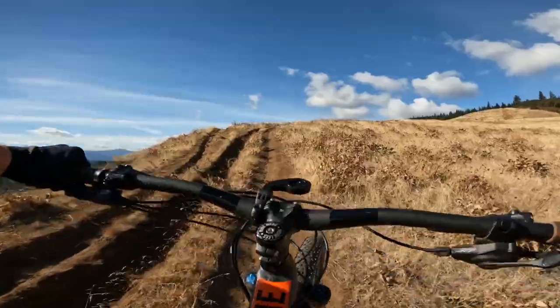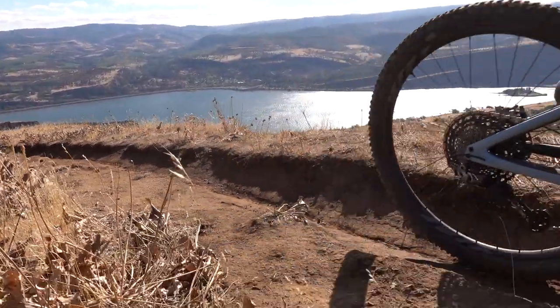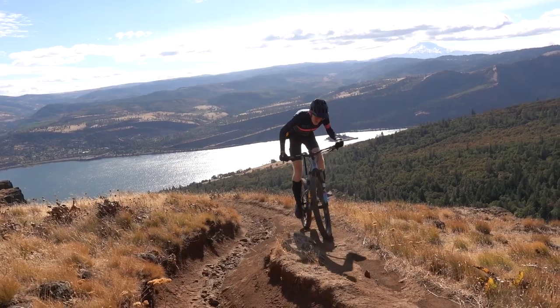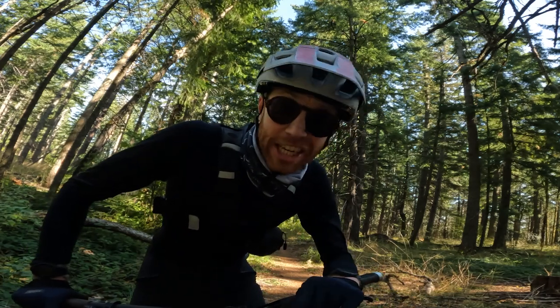Very windy. Very steep. Nothing like a 2,000-foot climb and 40-mile-an-hour wind to set your day just right.